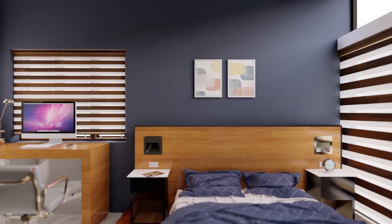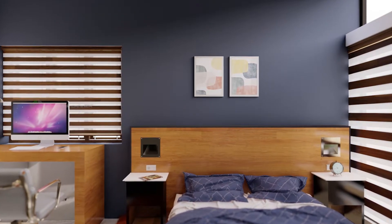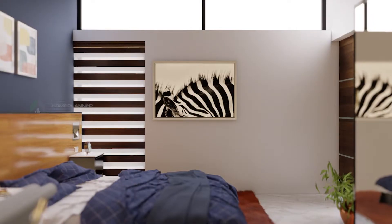An attached bathroom is located on the side of a balcony entrance. The fourth bedroom is 4.1 by 3.9 meters in size. The platform bed is shown here.